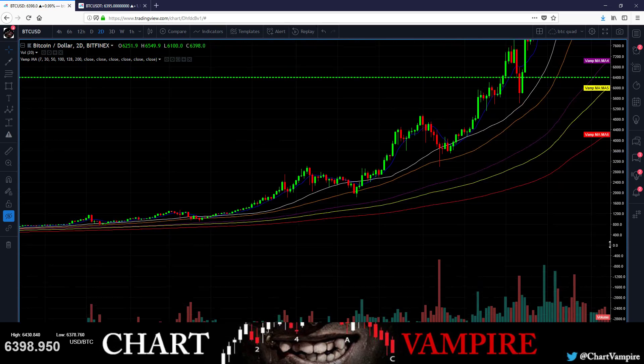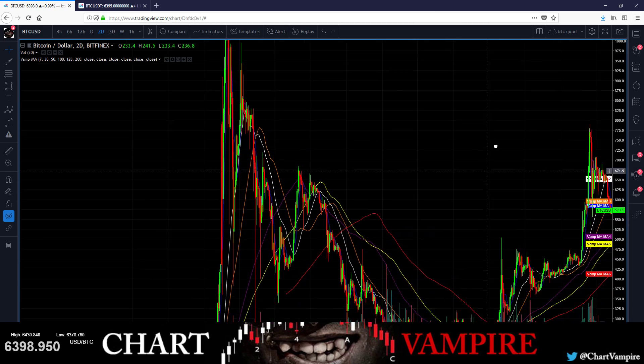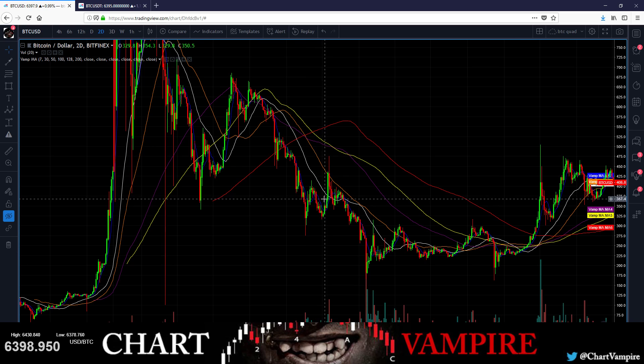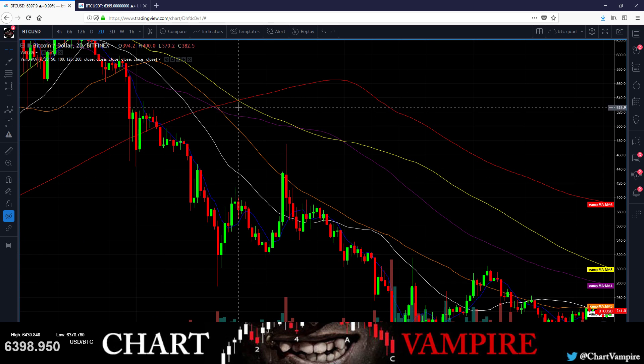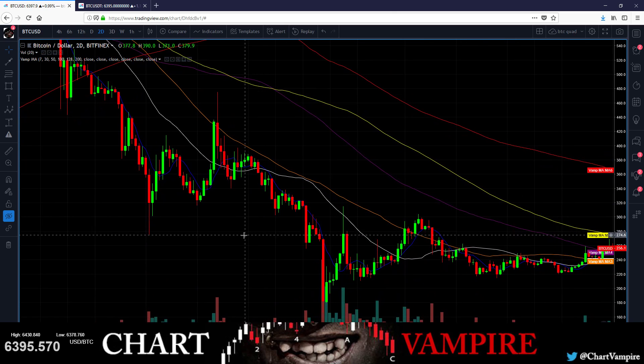The only time this ever crossed bearish was back here. Last time this crossed bearish it was just a kick in the pants — you had one more little up and then this thing just tanked out. So you had your cross, then it went up, and that's kind of what I'm expecting: a little bit of up. This candle was pretty wicked too, but we're definitely not at the top of a trend — we're at the bottom.